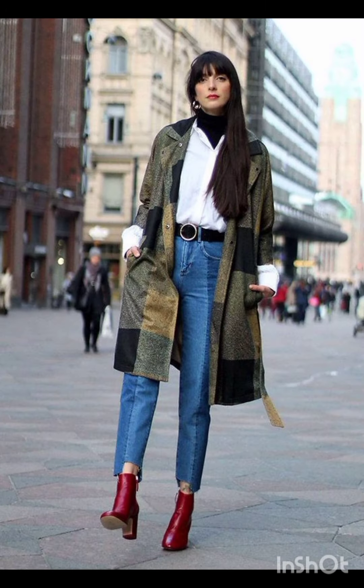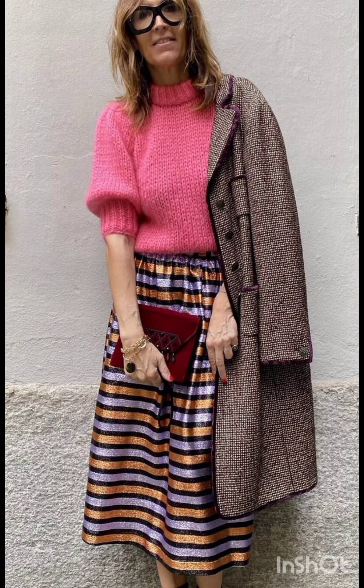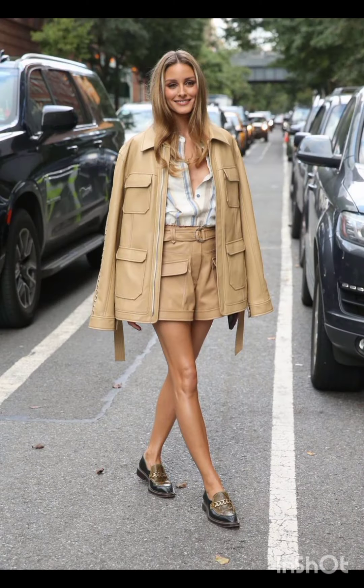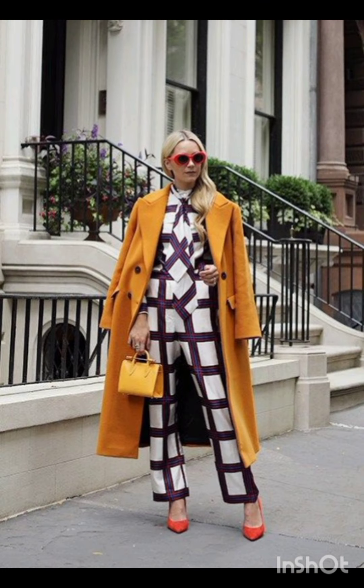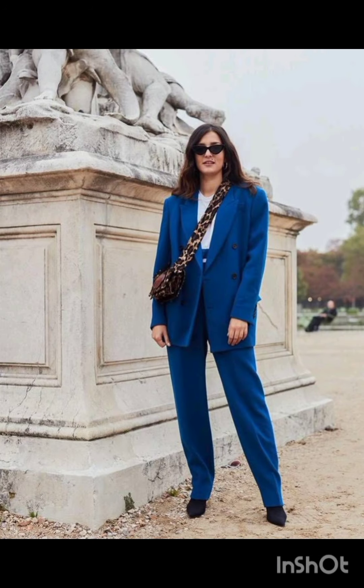In winter street fashion, for a layered sweater look, combine a chunky knit sweater with a long coat, skinny jeans, and ankle boots. Add a beanie and oversized scarf for warmth and style. For trench coat elegance, opt for a classic trench coat over a dress-length sweater and tailored trousers, completing the look with ankle boots or stylish loafers.